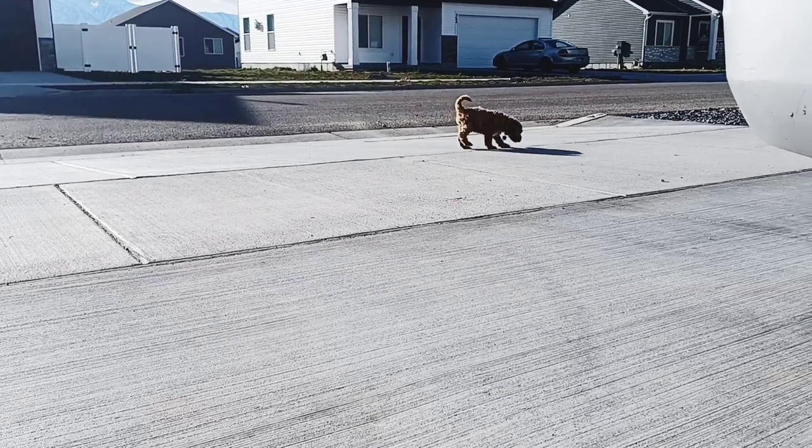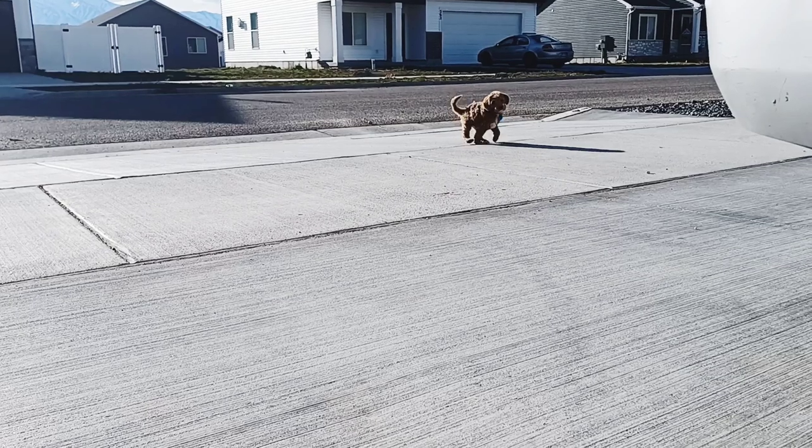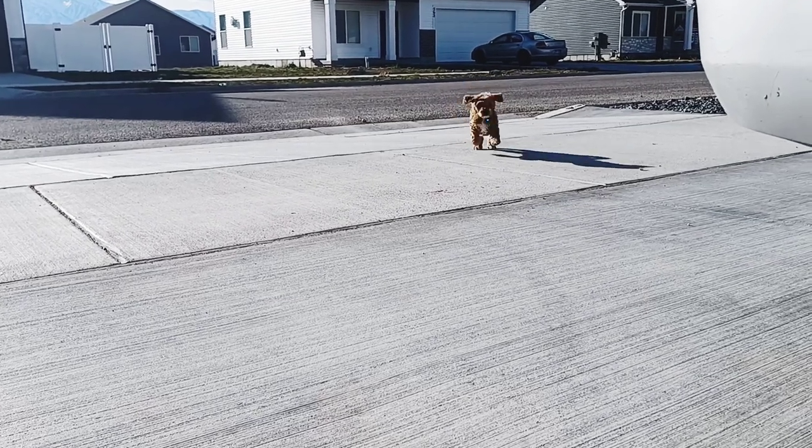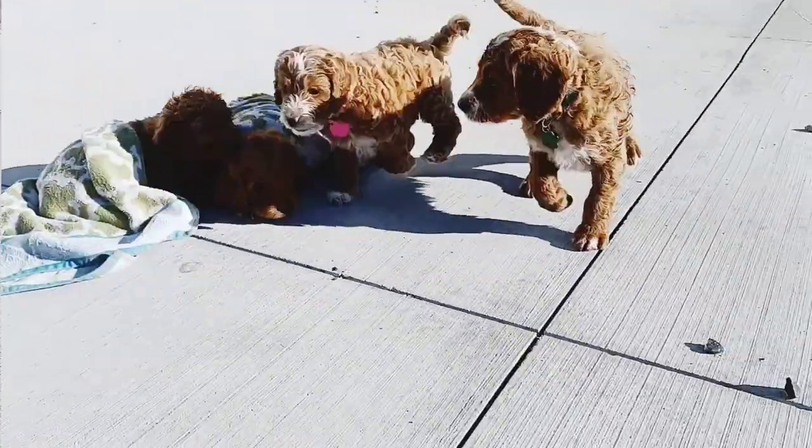All right, we're up to week six of using Puppy Culture. Want to know how to get your puppy to come to you? Puppy, puppy, puppy! That's what these puppies have learned, and this is what they will do, and it is adorable in slow motion.